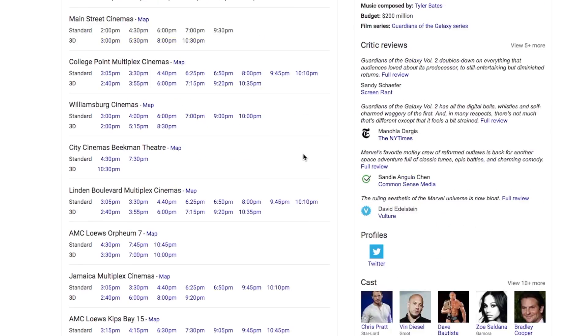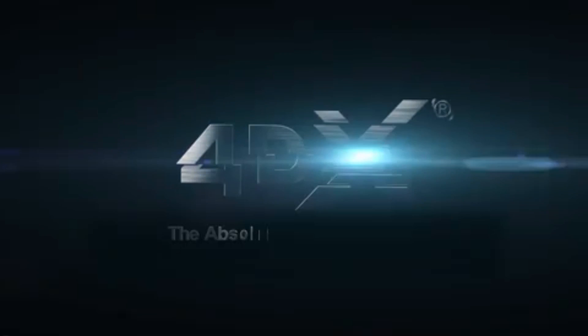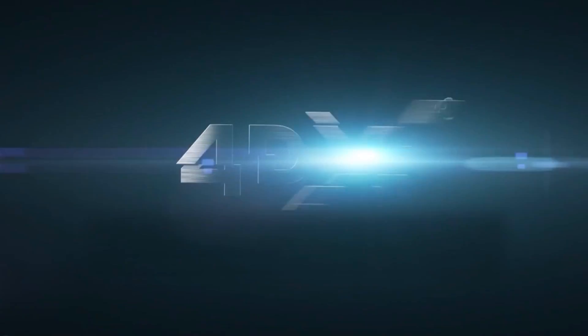Guardians of the Galaxy 2, showing in 4DX. I've never heard of 4DX, so let's see what this is all about. 4DX is basically an immersive cinematic experience — we retrofit entire theaters. It's the technology that brings together...